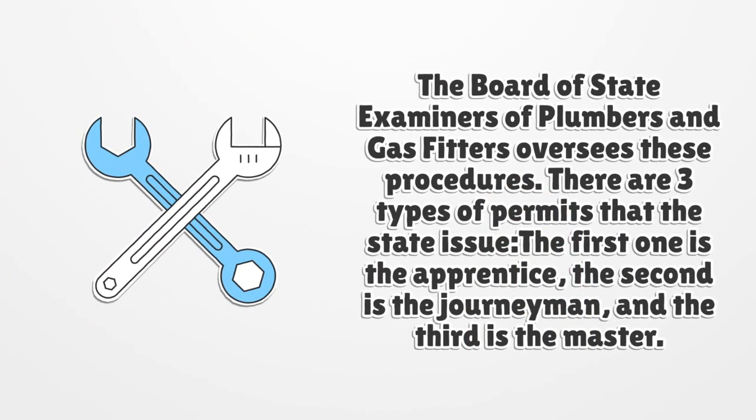The Board of State Examiners of Plumbers and Gas Fitters oversees these procedures. There are three types of permits that the state issues: the first is the apprentice, the second is the journeyman, and the third is the master.